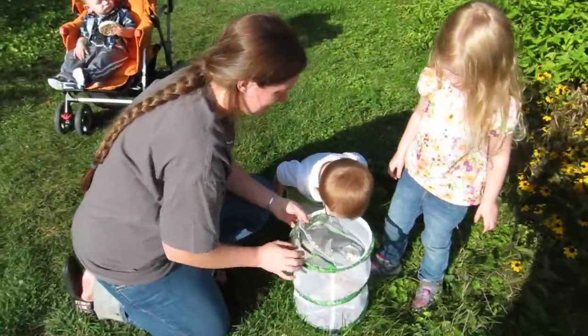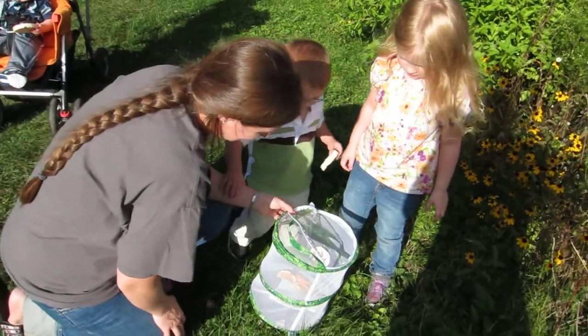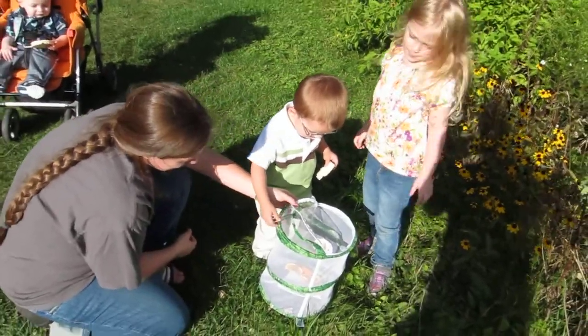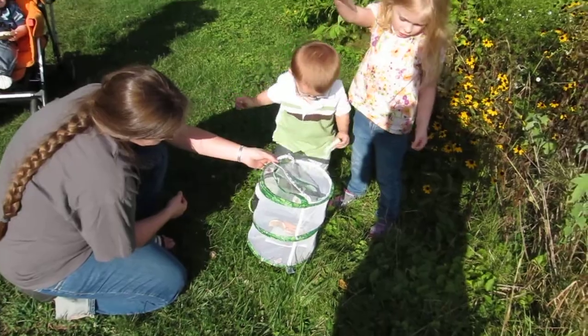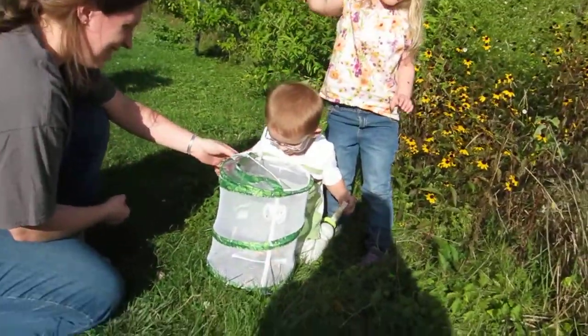Wait, let's see. There you go, butterflies. There you go, butterflies. My butterflies could go and fly. Well, maybe she could, I bet she could. Hey, Kendra.